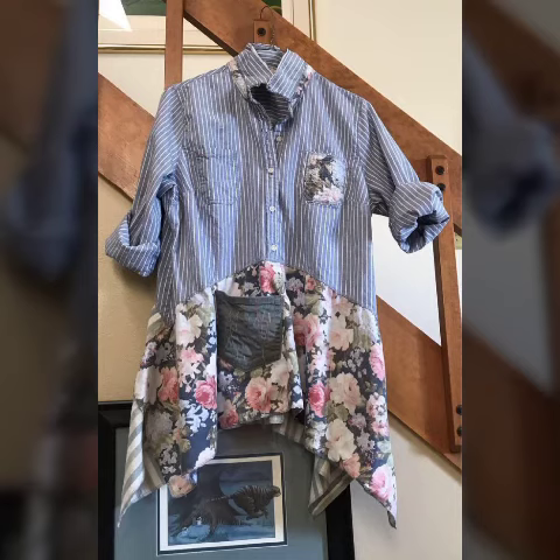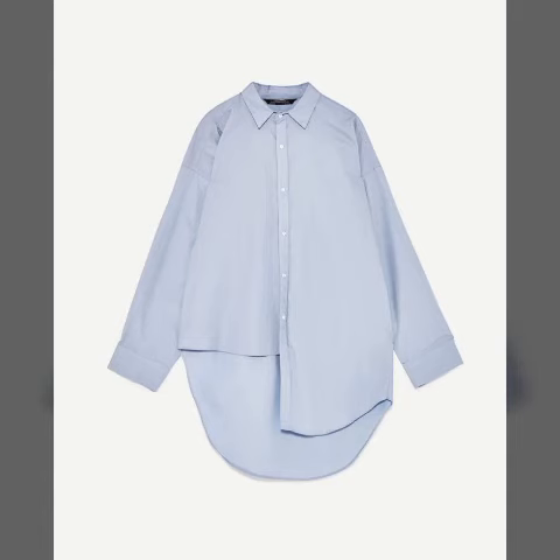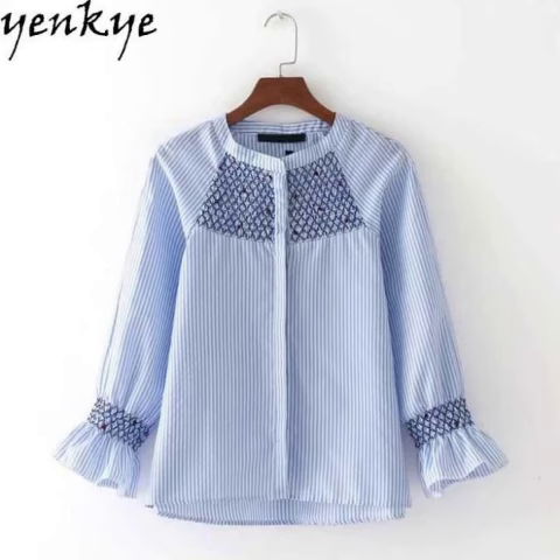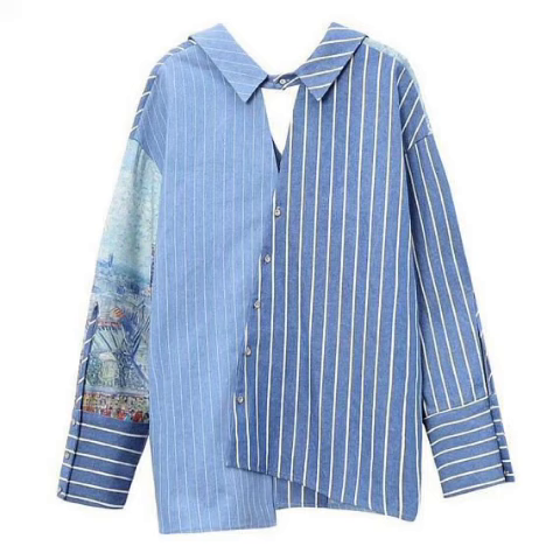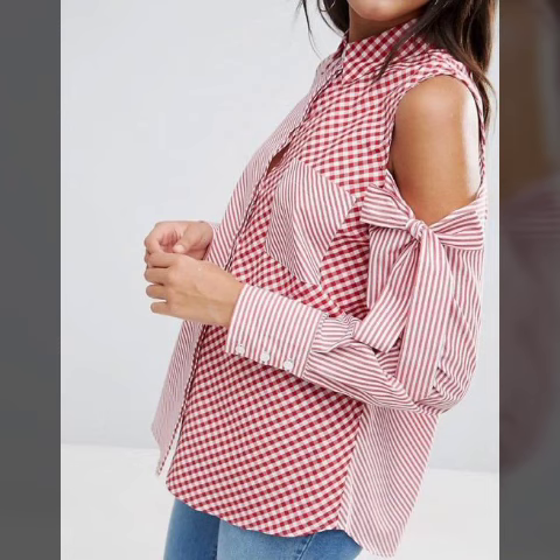Here you saw different printed, floral printed, plaid printed designs with denim jeans, skirts and other shorts, and different embroidered shirts. Hope you like this video. Take care, see you in my next video. Allah Hafiz.